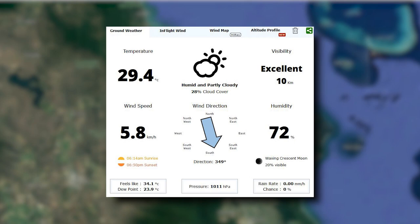Looking at the weather forecast: 29 degrees, wind speed of around 5.8 kilometres an hour. It's a great day, partly cloudy. The winds are heading from the north going through to the south, very light. Good visibility, 72% humidity.